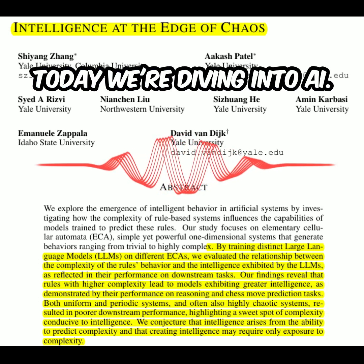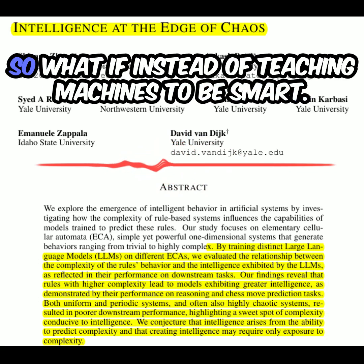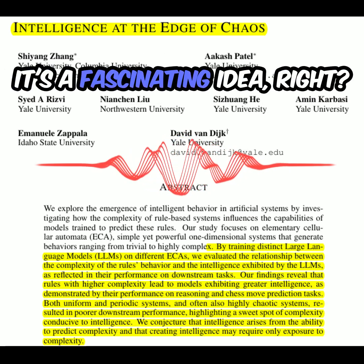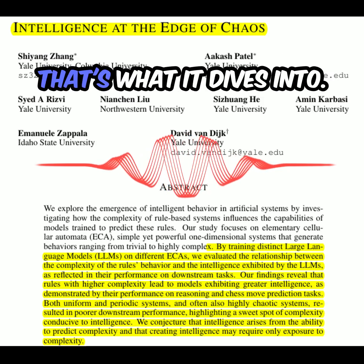Buckle up. Today we're diving into AI, but not the way you might think. What if, instead of teaching machines to be smart, we could make them smart by showing them a really intricate puzzle? It's a fascinating idea, and that's exactly what this research paper we're going to be exploring today dives into.